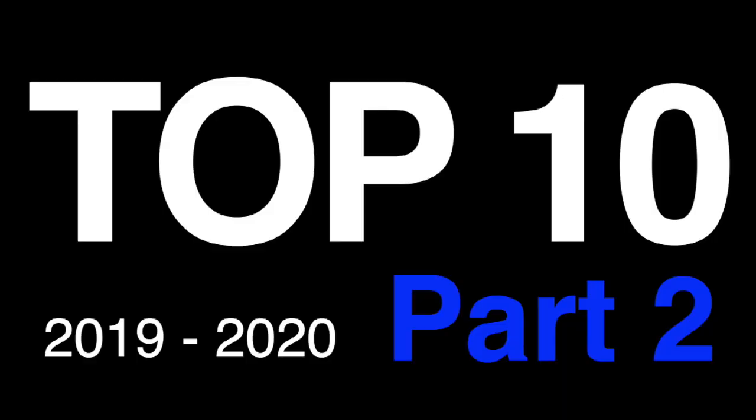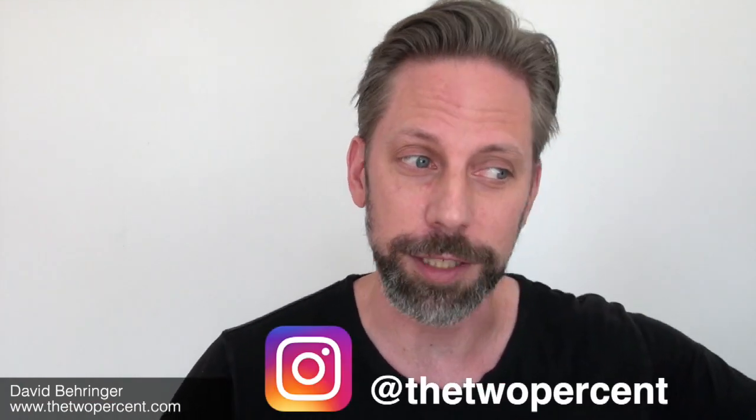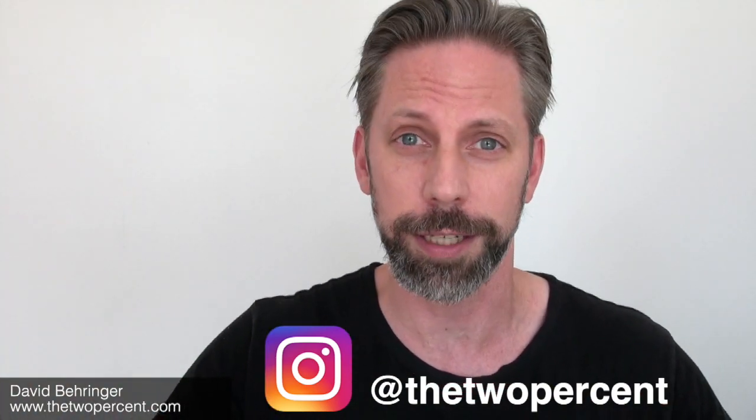The Top 10 Contemporary Art Exhibitions in New York City Last Year, Part 2 — the five coolest things that could actually fit on my wall. My name is David. I'm founder of The 2%. If you're new, please give it a subscribe and a thumbs up and make sure you're following me on Instagram for awesome daily cool content.